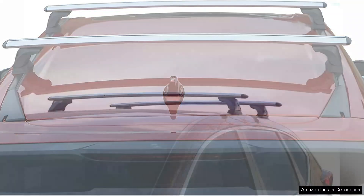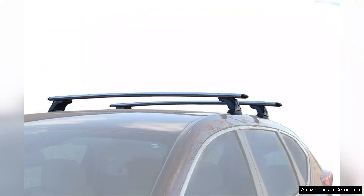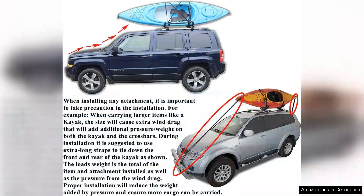Whether I'm heading to the mountains or the beach, these roof bars make it easy to bring along everything I need. One minor drawback is that they can create some wind noise at higher speeds, but it's a small trade-off for the functionality they offer.